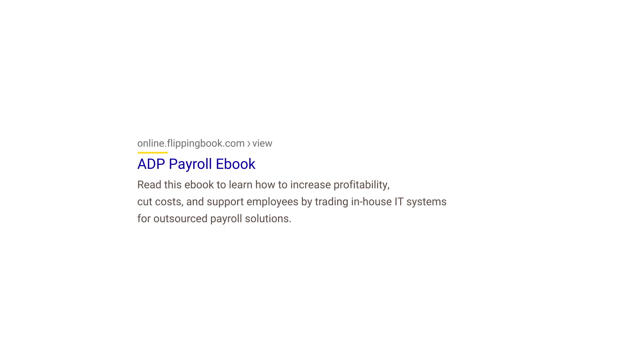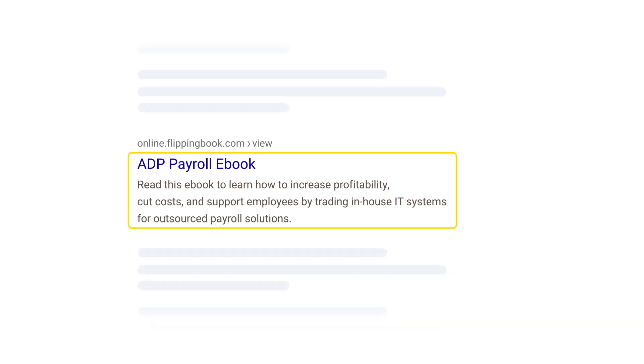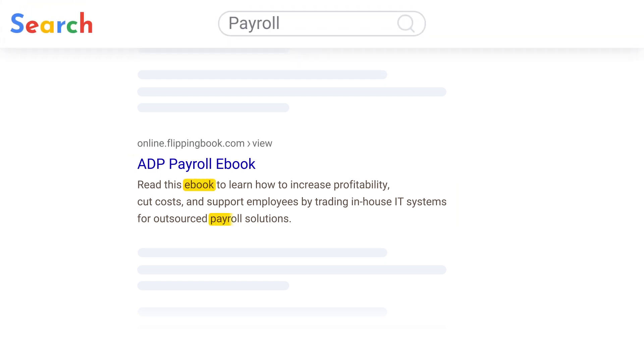The more SEO-friendly the title and the description are, the easier it'll be to find your flipbook online. Plus, if your description is relevant to the search request, your audience is far more likely to click through to your flipbook.